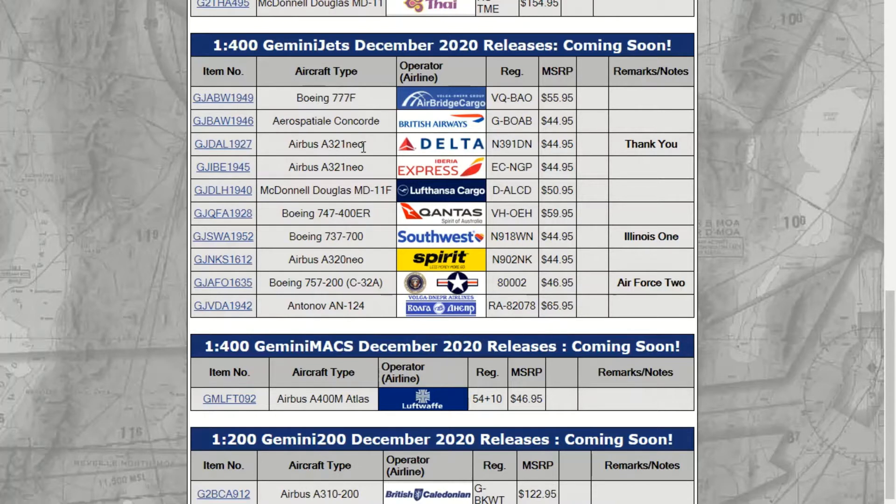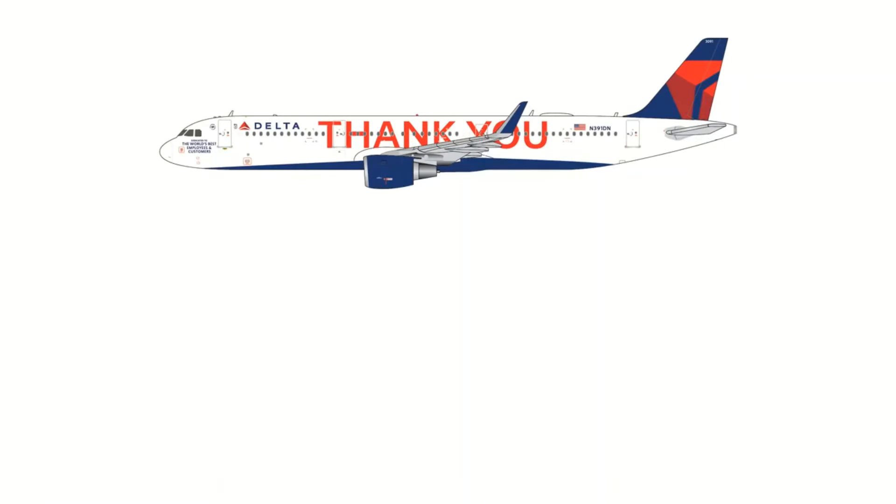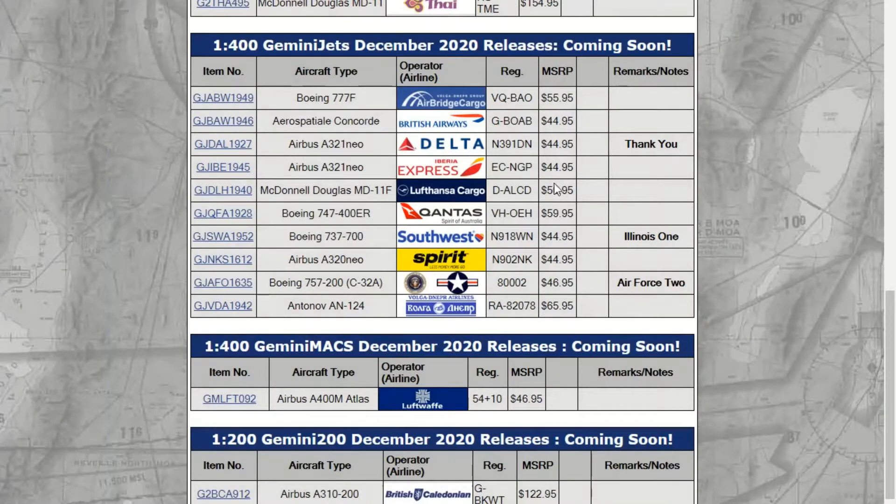Next up is the Delta A321 Neo. I don't know if they've just accepted that they can't fix the engines, because this is a CFM mold, but they're calling it a Neo now. This is the 'Thank You' livery and they're calling it a Neo, which is very interesting. I would recommend getting the NG Models one if you can still get that, because that one is super nice and probably going to be better.